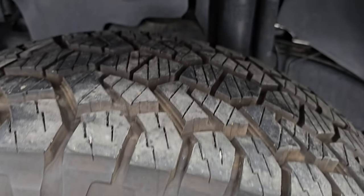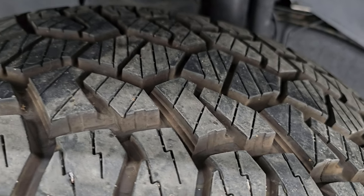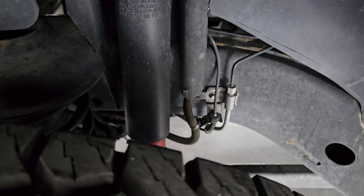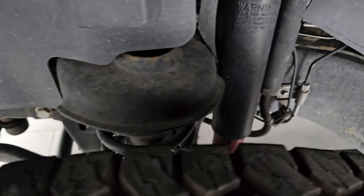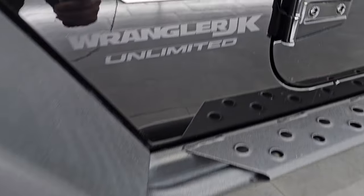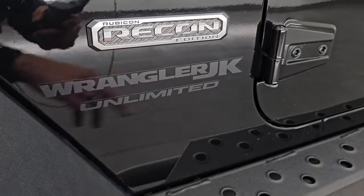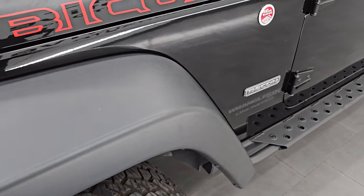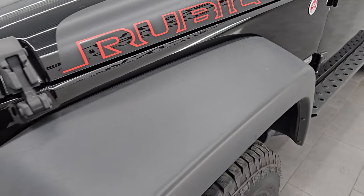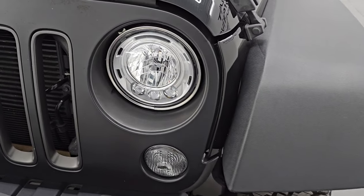These are LT285/70R17s and I would say these have about 80-90% of the tread left on them. The frame and underbody is in nice condition as well. You get those red shocks with the Rubicon package and everything looks really good. Definitely advantageous to get a vehicle out of Missouri. You get the Recon Edition badge on the side, and JK indicates this body style ran from 2007 to 2018. In 2018 you could get the JK or the new body style, the JL, so this is technically the classic body style.